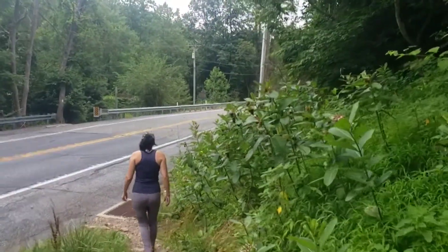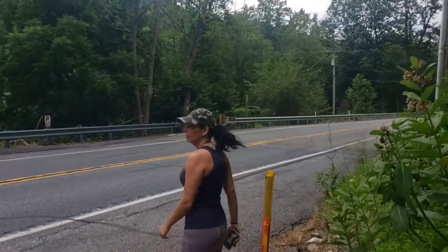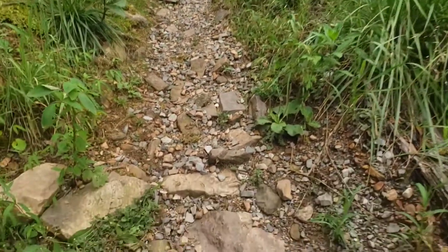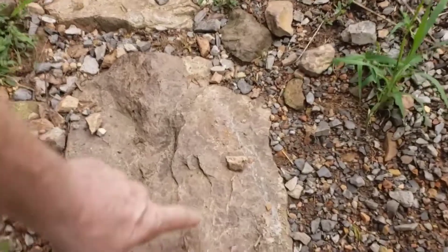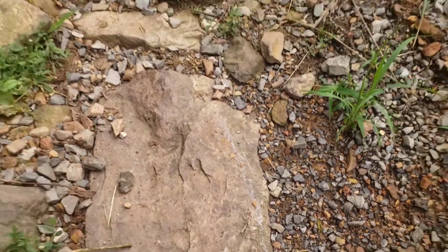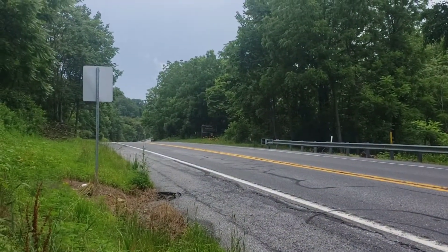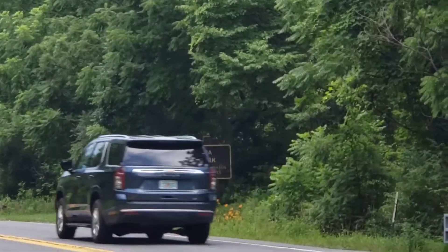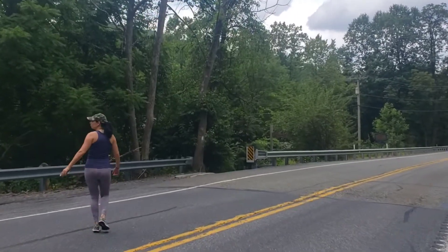As you're coming down, you're going to want to cross this road. You can always look for trekking pole marks — there's a trekking pole mark right there. You're going to come down here. This is the Swatara State Park. It's a little hard to see that. You just want to get across the road.